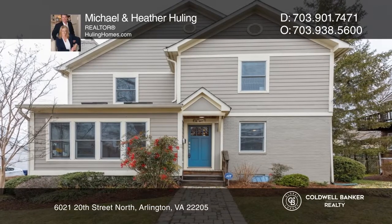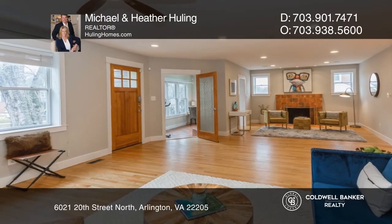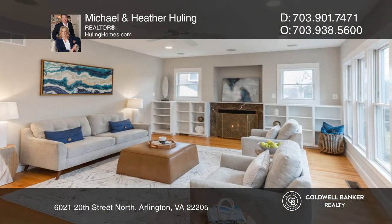This North Arlington custom-built craftsman offers five bedrooms and four-and-one-half baths. The home boasts an open floor plan on the main level with a spacious family room and ample dining and conversation areas.